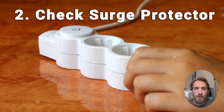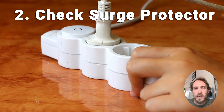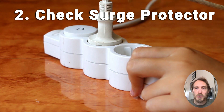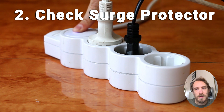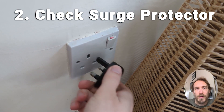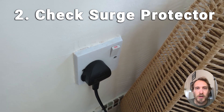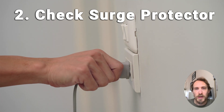If that hasn't solved it, try removing any surge protectors or smart plugs between your TV and the wall socket. A failing surge protector can cause intermittent power to your TV and cause it to reset itself. Make sure your TV is plugged directly into the wall socket.